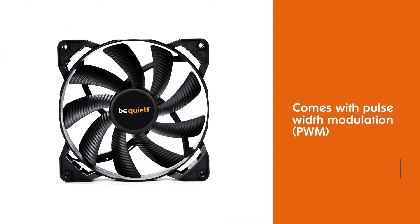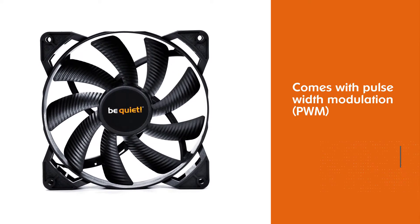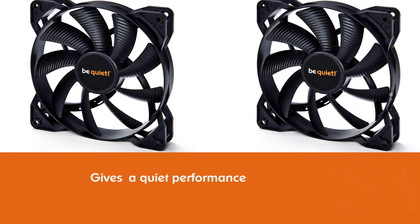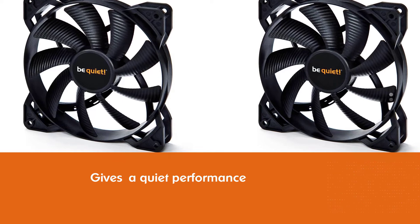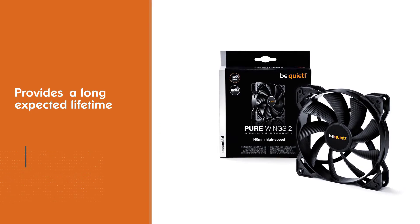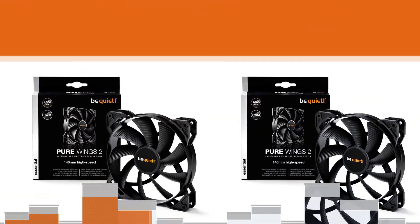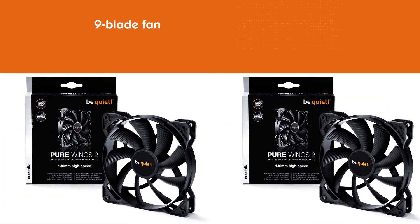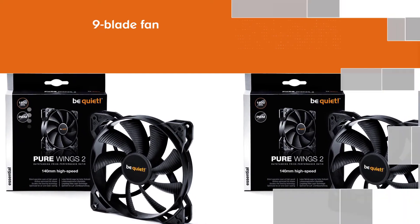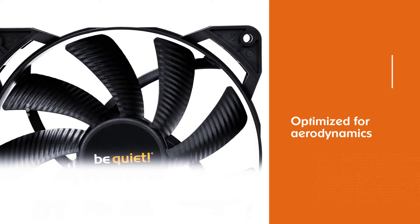Number two: Be Quiet 140mm PWM High Speed cooling fan. The Be Quiet Pure Wings 2 fan is another best 140mm case fan with pulse width modulation (PWM), a quiet performance, and a long expected lifetime. The nine-blade fan is optimized for aerodynamics, emitting one of the most pleasant broad frequency spectrum sounds in a German design. The 140mm case fan has an expected lifetime of up to 80,000 hours and can produce 94 cubic meters per minute. A standard controller can perform speed control for this fan.